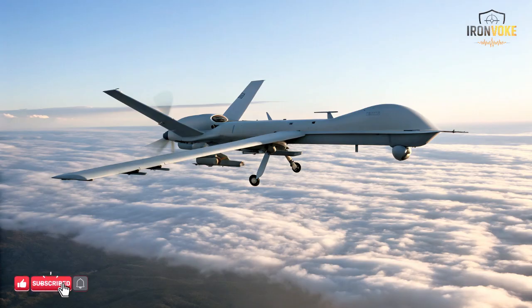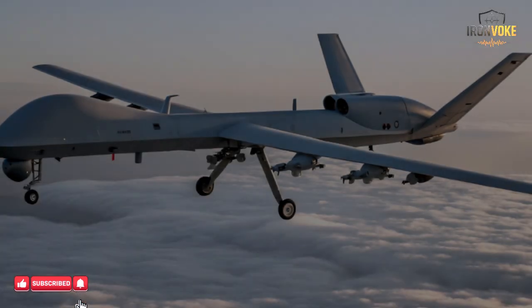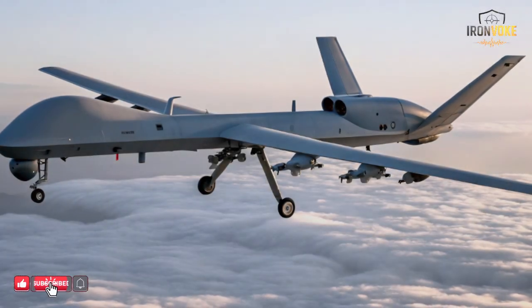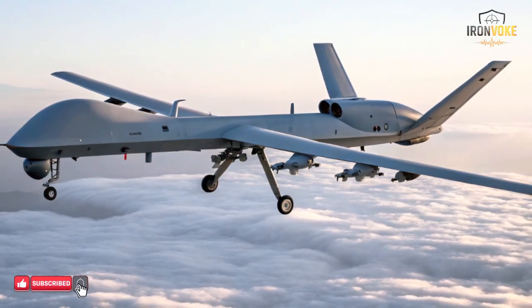Hello everyone, welcome to the channel. Today we're uncovering a strategy that proves modern warfare is no longer just about firepower. It's about deception, timing, and information control.